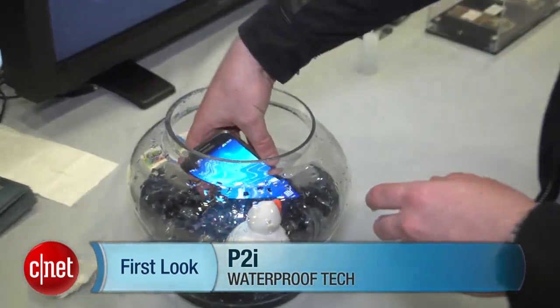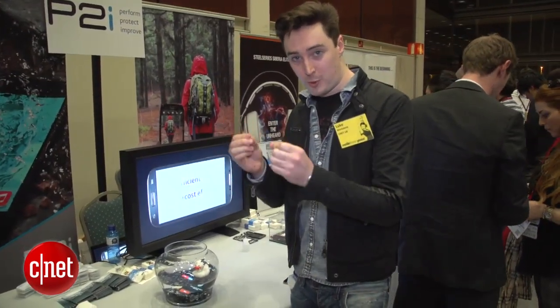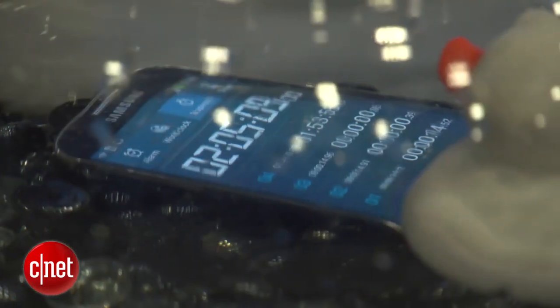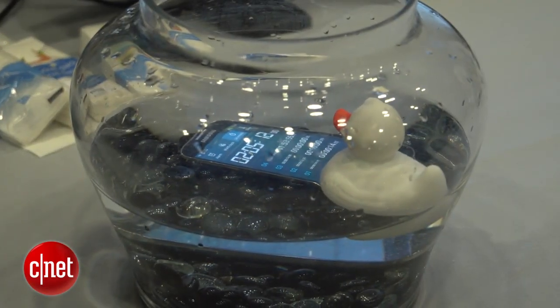Most waterproofing on smartphones happens using mechanical barriers. That means the phone has actual bits of waterproof hardware bolted onto the side, like gaskets, to stop water getting in. This technology doesn't require those mechanical barriers, though.